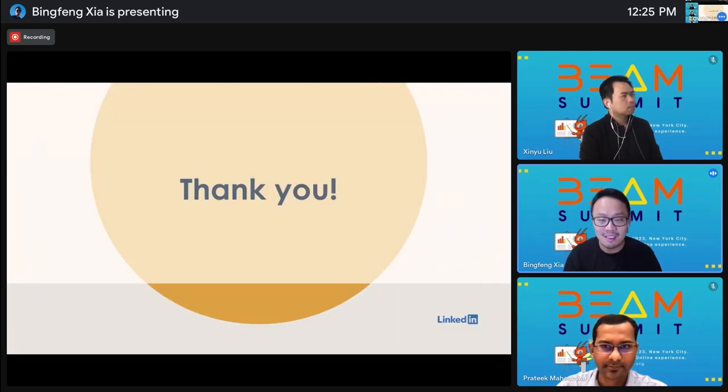That is our talk today. Thank you for your time — I'll stop here and open the floor for Q&A.